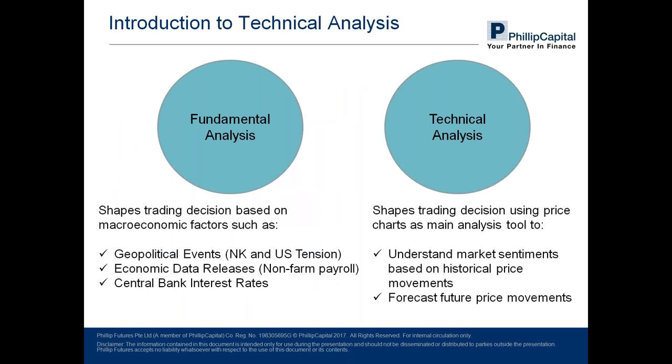The thing to understand about technical analysis, before we move into it properly, is that there are two main schools of thought, or two main methodologies when it comes to analyzing factors that shape trading decisions. The first would be fundamental analysis, which is heavily dependent on macroeconomic factors. Traders conforming to this methodology, known as fundamental traders, are always on the lookout for information such as geopolitical events.